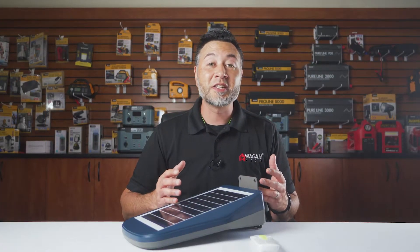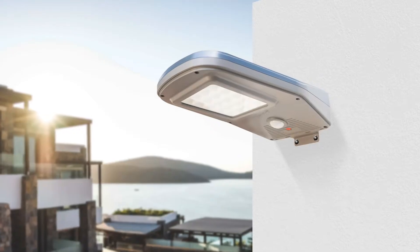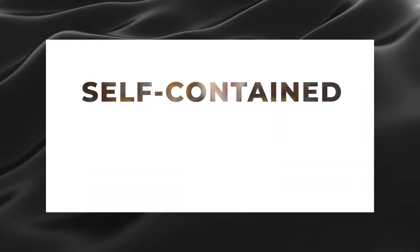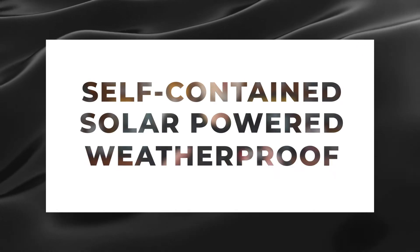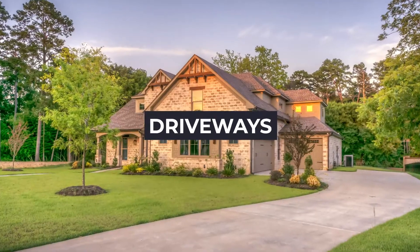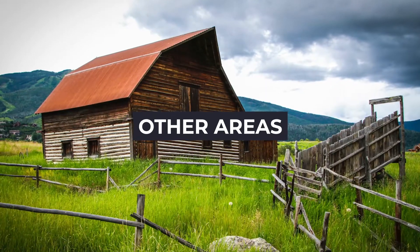The Solar LED Floodlight 2000 is a multi-functional light that can be mounted anywhere that has adequate sunlight. It is completely self-contained, solar-powered, and weatherproof. It's perfect for adding light to sidewalks, driveways, parking lots, roadways, and other remote areas.